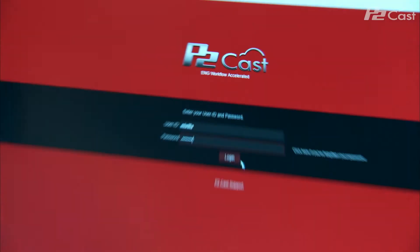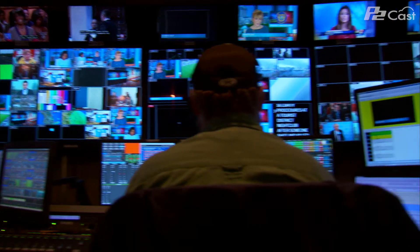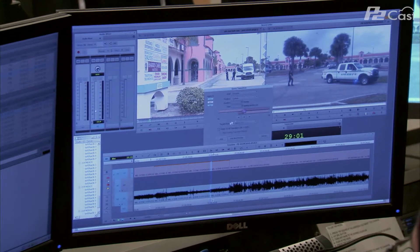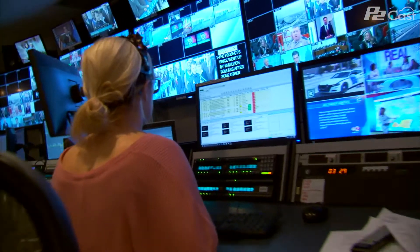Our industry is changing at a very fast rate. P2Cats allows us to push video, take clips shot in the field, and move them to air and to digital faster. We're able to take things that are being shot as they're being shot, convert them into our non-linear system, and also view them in the field, in the station, and share them with our viewers much faster than we could before.